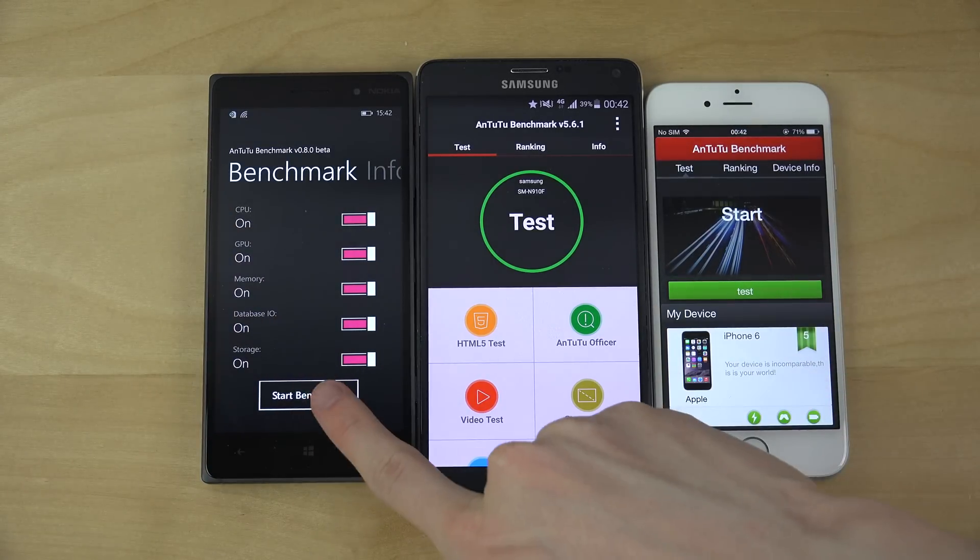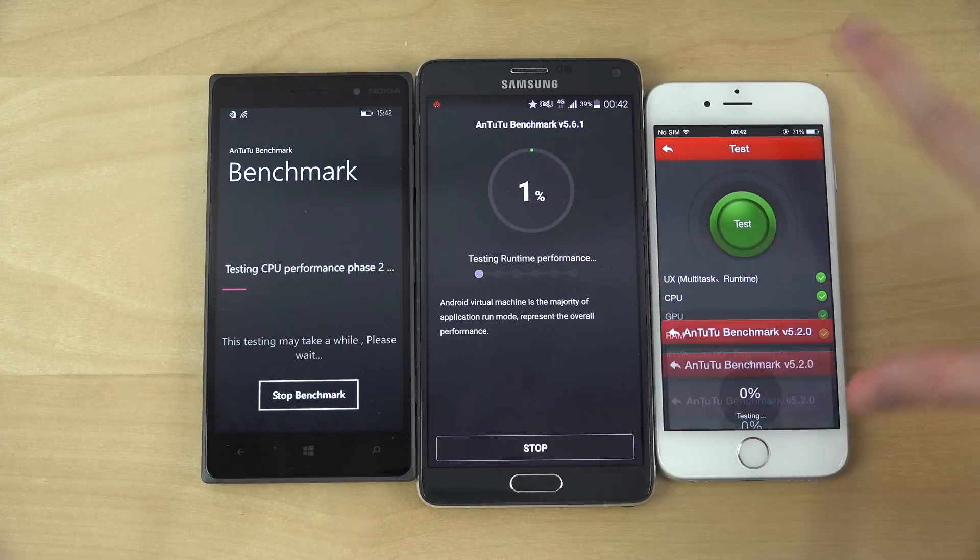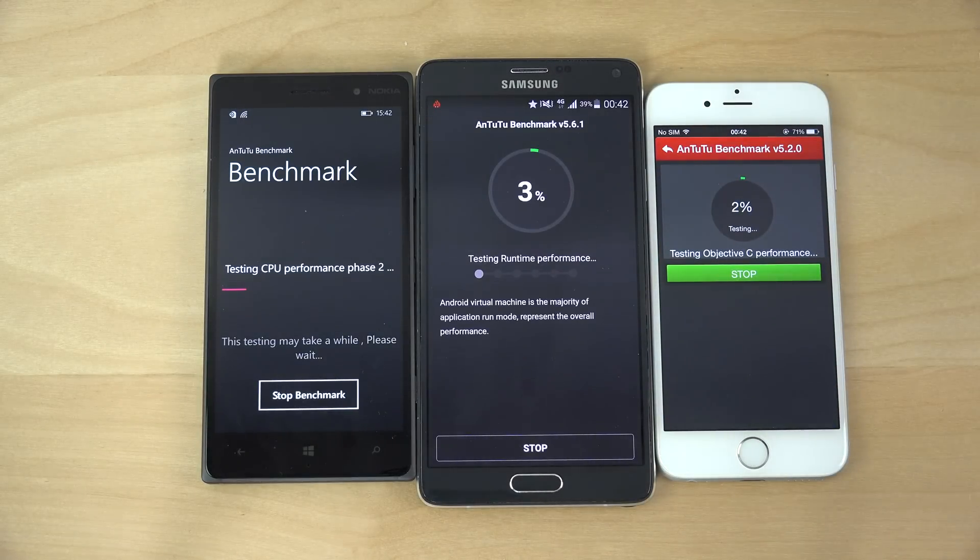We're just going to do this benchmark and hopefully it's going to work the same on all these platforms. I'm just going to pick up my Note Edge because I need a phone to play with while these things are running.